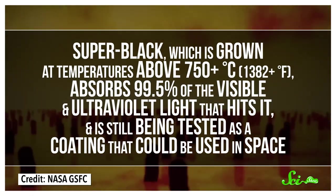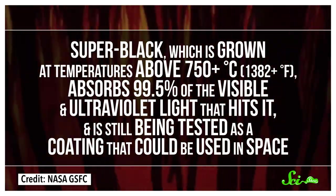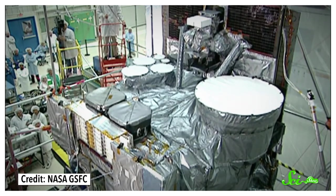Superblack, which is grown at temperatures above 750 degrees, absorbs 99.5% of the visible and ultraviolet light that hits it, and is still being tested as a coating that could be used in space. But Vantablack absorbs slightly more light than Superblack, and since it can be grown at a lower temperature, it's useful for coating things that wouldn't be able to withstand 750 degree heat. Vantablack is also incredibly strong, in the sense that it can resist the vibration and shock of a rocket launch, so it can be used as a coating for things sent up to space.